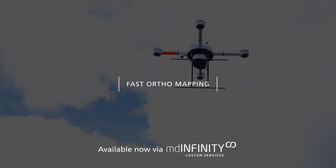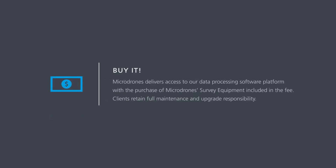All are set to roll out in 2020. The first step in MDOS is to buy or rent your survey equipment. When equipment is purchased, the client retains full maintenance and upgrade responsibility, while Micro Drones takes care of that in the case of rented survey equipment.